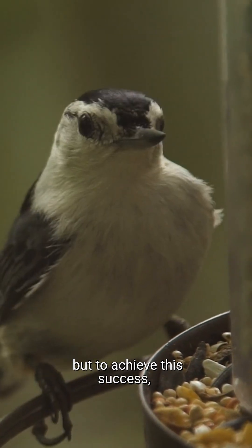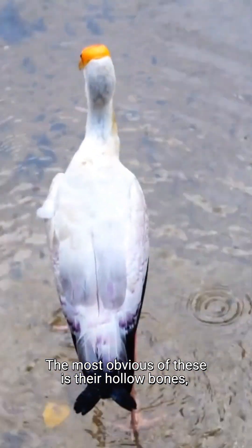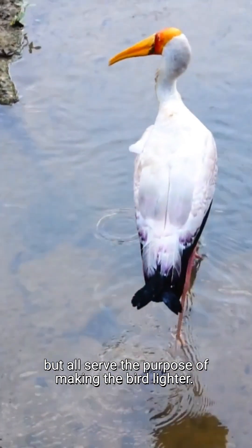Birds are the masters of flight, but to achieve this success, their bodies have had to go through several modifications. The most obvious of these is their hollow bones, which vary in number between species, but all serve the purpose of making the bird lighter.